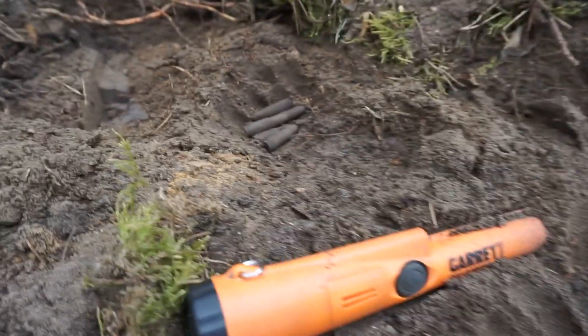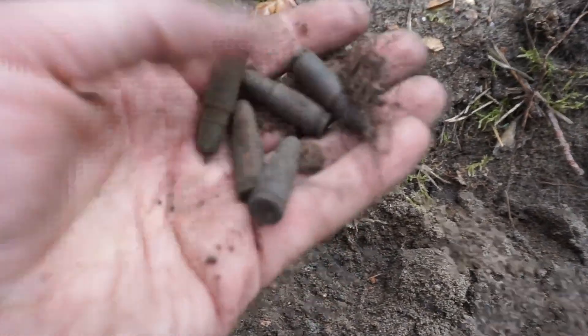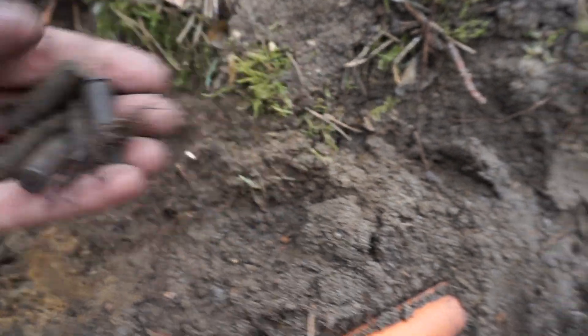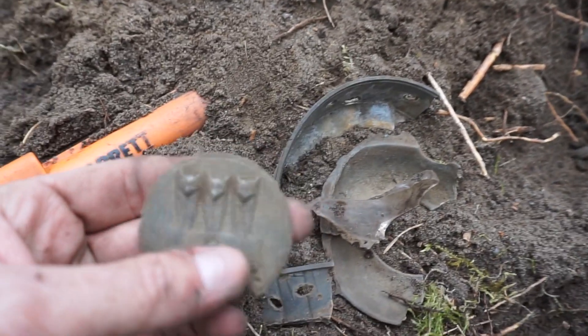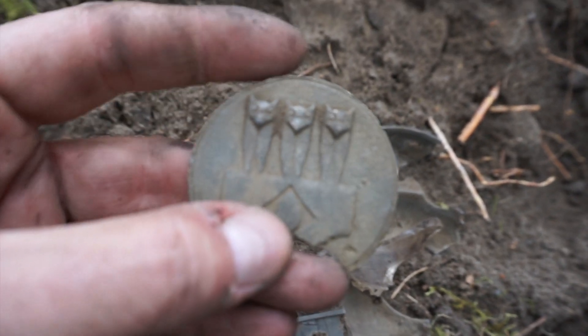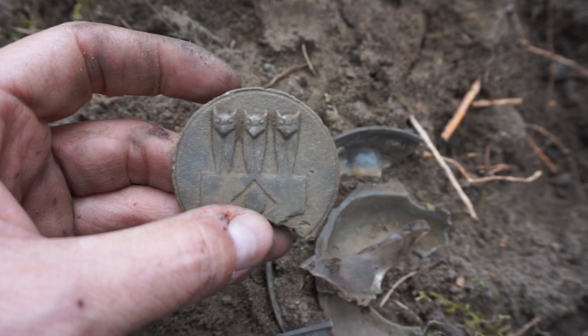But next to it, I kept getting more signals and I turned up a bunch of live rounds. So that really tells me that this must be World War II stuff. What it is, I'm not sure, but it is a really cool find. I cannot wait to get back to the house and research it, see what it looks like cleaned up. What a great start to this trip.